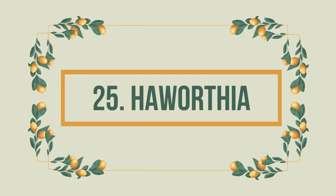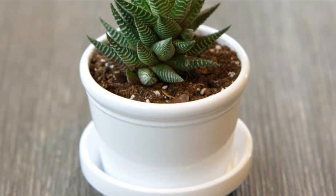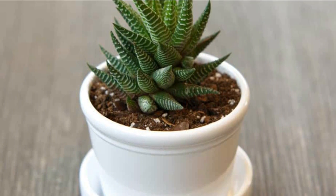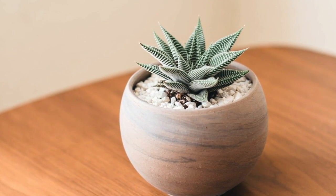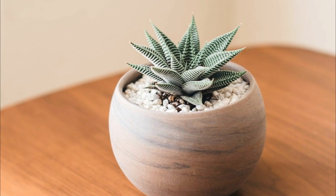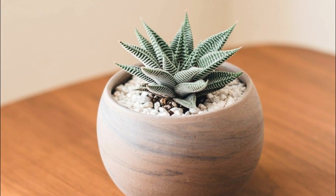Number 25: Haworthia. If you're looking for a safer substitute for the aloe vera plant, Haworthia is your best bet. Similar to a succulent, all varieties in this genus are safe for cats and dogs. Plus, they're low-maintenance and require some indirect light.